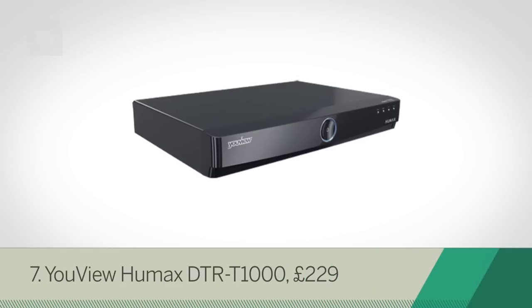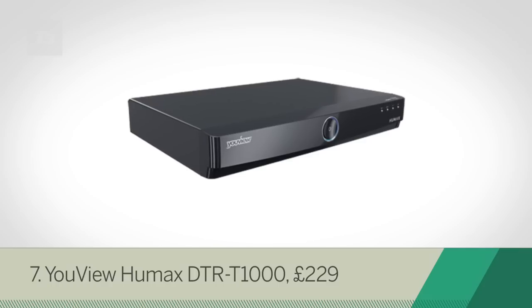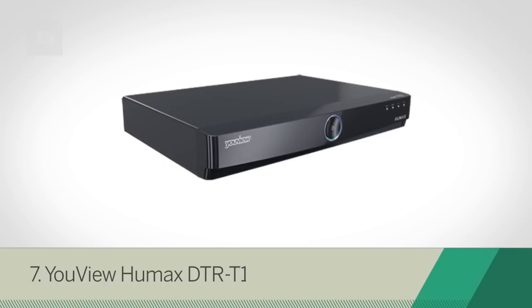At number 7 is the Humax DTR-T1000 — making as much content available without a subscription is a winning deal.